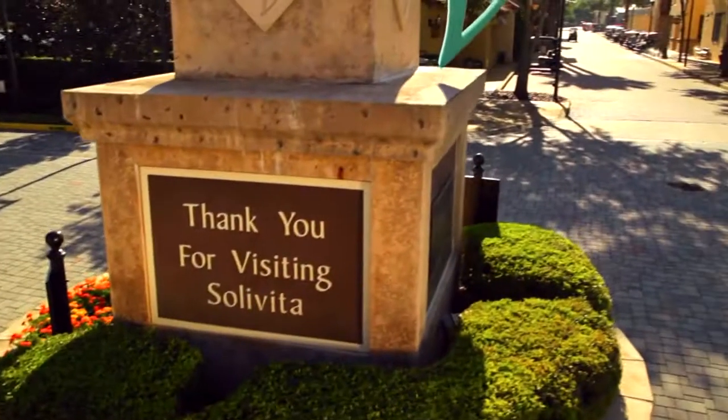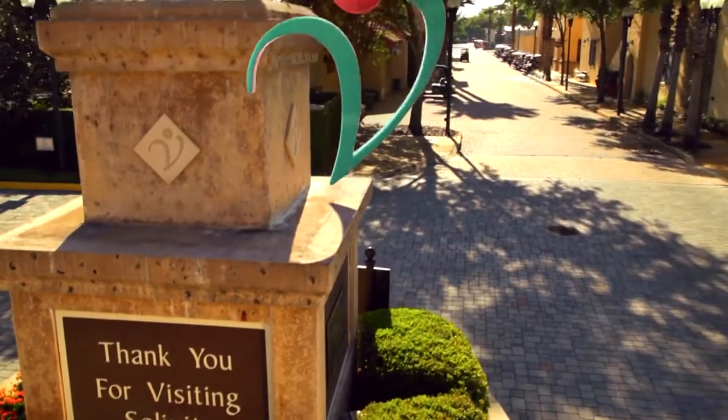We look forward to welcoming you here at Sola Vida as our new neighbors. The community, the home, the life — all created around you.